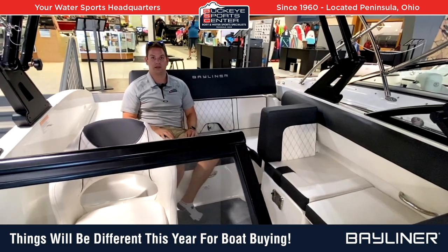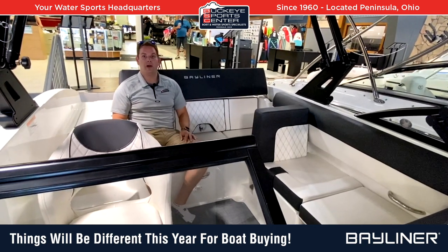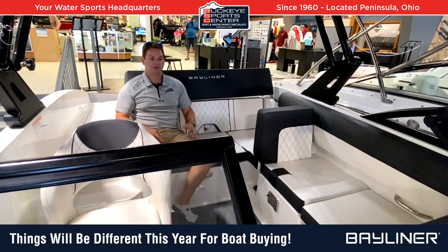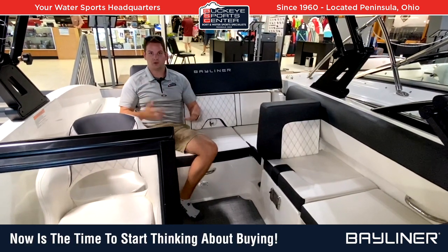Unfortunately, the manufacturers and brands can't just ramp up production overnight. They'll be able to increase a little bit, but there's no way they're going to be able to meet the demand. Everybody is sold out everywhere.